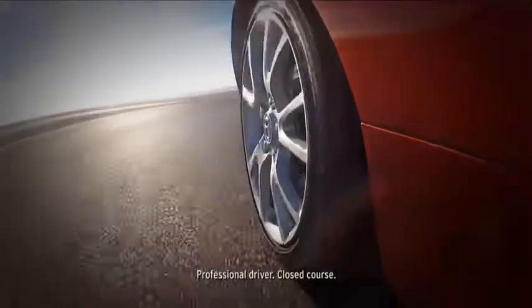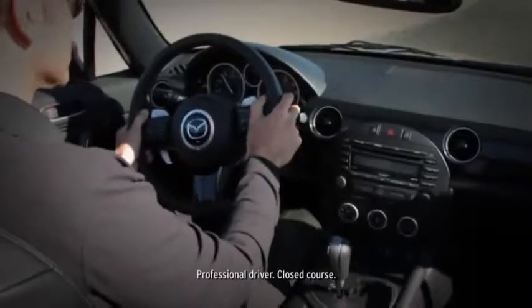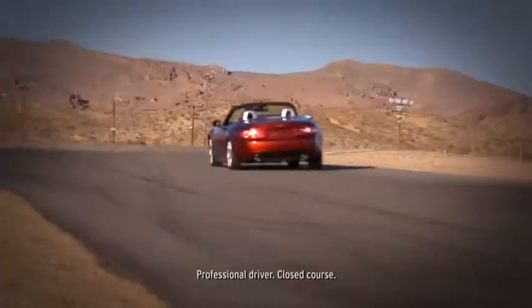Apparently we got the recipe right, because the MX-5 began collecting awards right from the start, and it brought the top-down, liberating experience of the truly authentic sports car into the modern era.